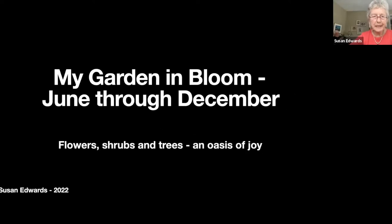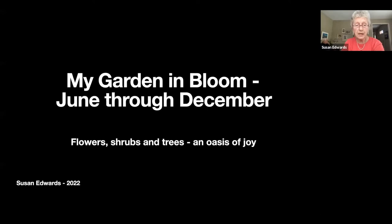Thank you for coming everybody. This was quite a challenge to put together compared to the spring show, where the flowers are more individual — this is sort of everywhere there's color, so it was hard to pick things out. But thanks to a lot of the beautiful photos Jim took, we do have some beautiful ones.